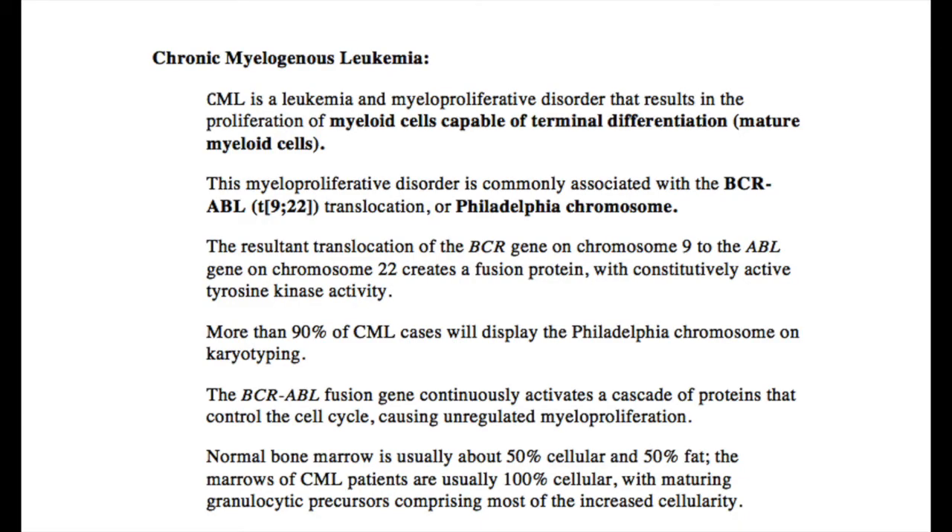Chronic Myelogenous Leukemia, abbreviated CML, is primarily a disease affecting adults between the ages of 30 and 60, and is characterized by the presence of a chimeric BCR-ABL gene. This gene is derived from a 9;22 chromosomal translocation.